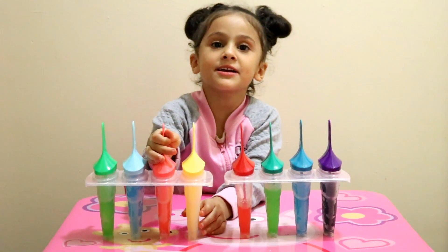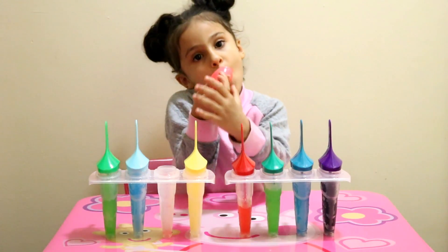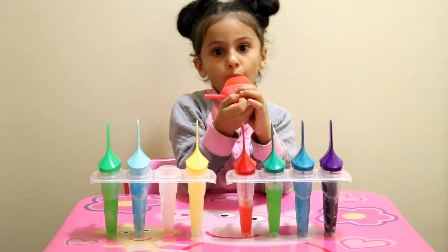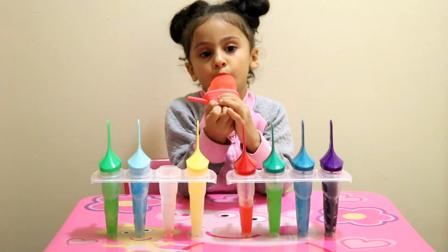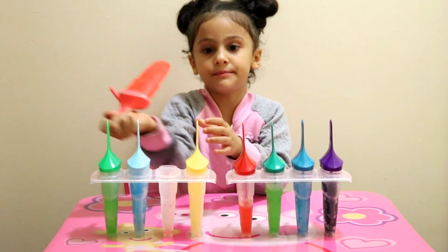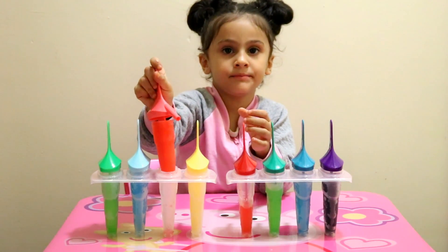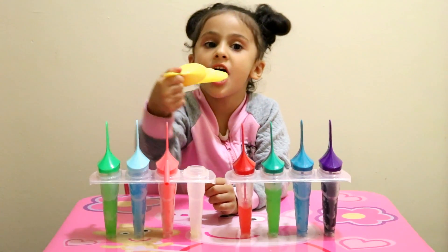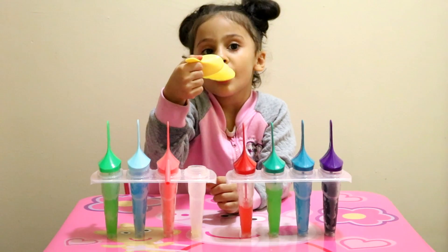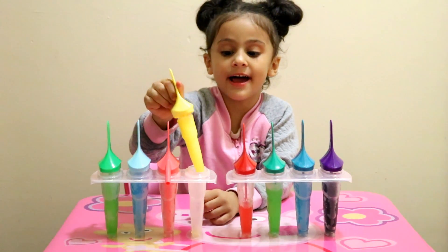Now we try the pink one. It tastes so good everyone, so good everyone. Now let's try the yellow one — it tastes like...